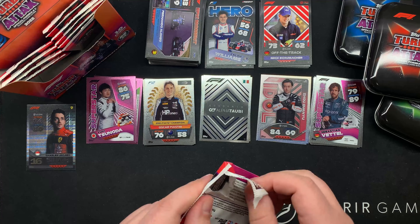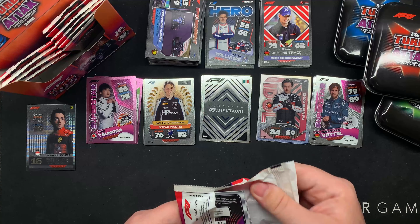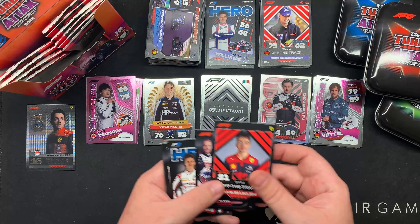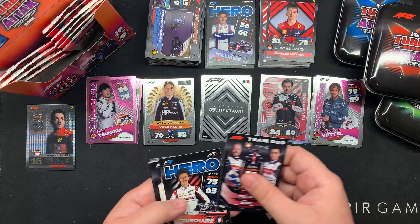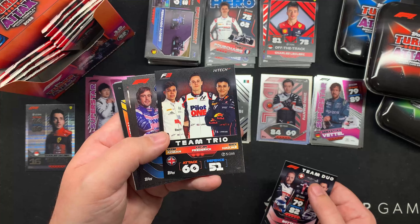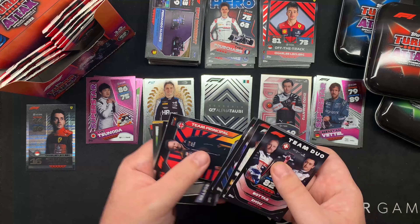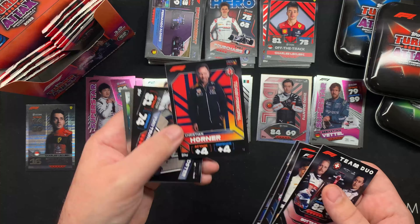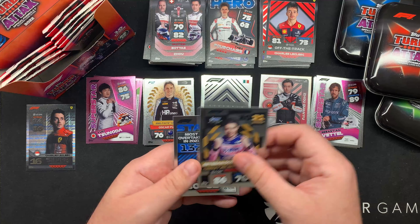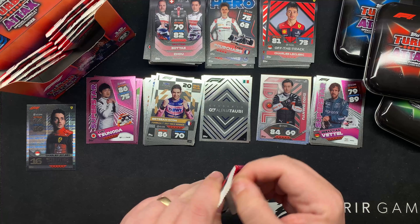Every good set needs some good shinies and there are definitely some good shinies. Whether it be stickers or cards, you've got to have some shinies in there. I do like them. The Hero cards as well - that's all the way through. F3, the F3 trio. Team Principal cards - Christian looking cross. And some good shinies - even the birds want to get in on them.